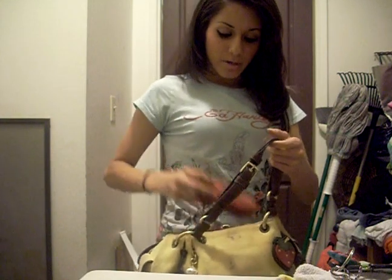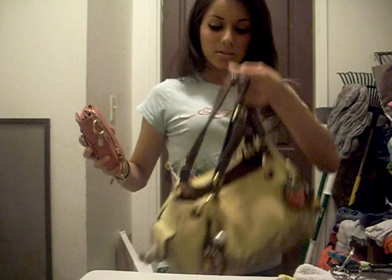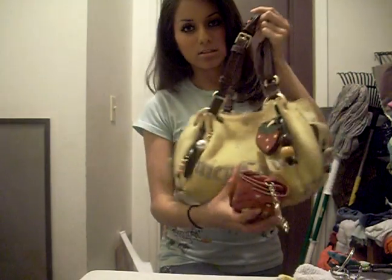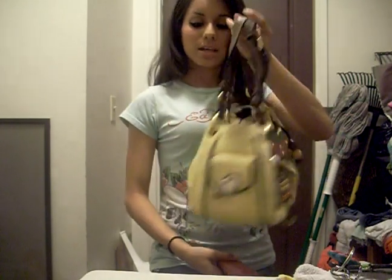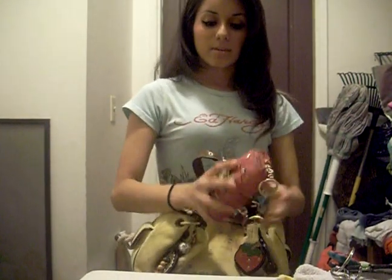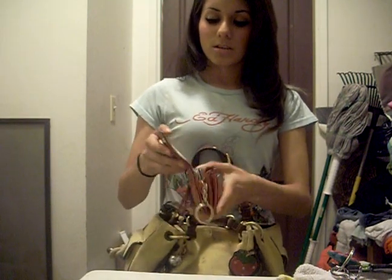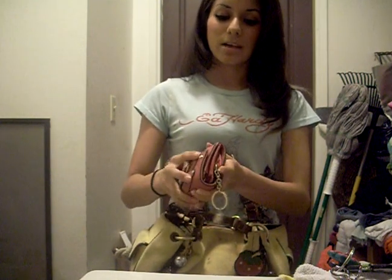Then I got my wallet. Oh yeah, I forgot to talk about my purse. So this is a Juicy Couture purse, and it's a yellow one, and it has all these cute little things on it, but it's really dirty now, so it's kind of sad, but oh well. My wallet, which is also Juicy — just keep cards, money, change, stuff like that.